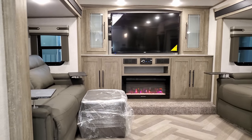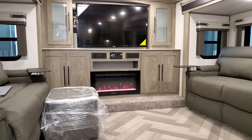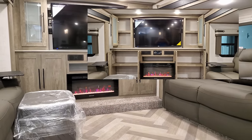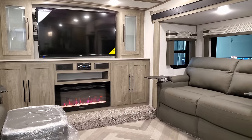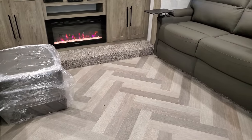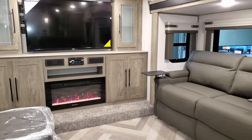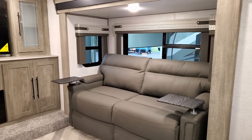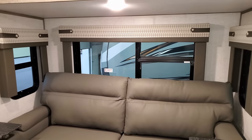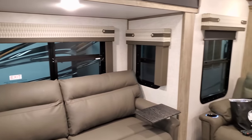The unit comes standard with an ottoman that has storage inside. There's plenty of storage on both sides of the TV and below. The vinyl floor in this section is easy to sweep and keep clean. Deep tint safety glass windows up here do open and have screens, so you can get a good cross breeze on a nice fall night.